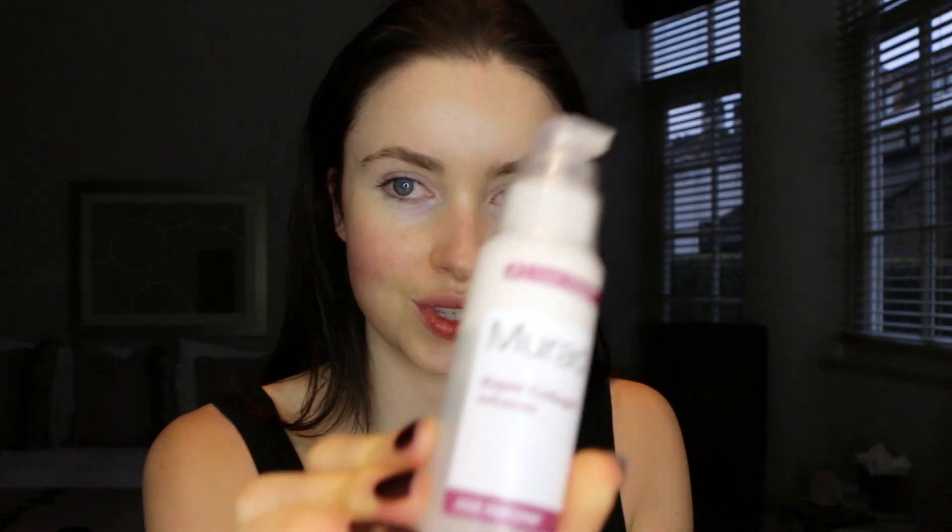I'll spray the Murad toner onto my face like so, and all the way down the neck. Then I like to use Rapid Collagen by Murad as well to give a bit of plumping. Then I like to use SK-II Illuminating Essence because this is going to give you a really beautiful glow — everyone's going to be like, how did she get that glow? And I'm like, SK-II.